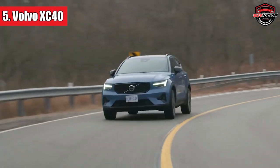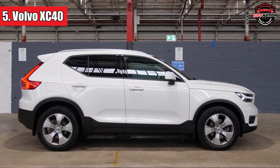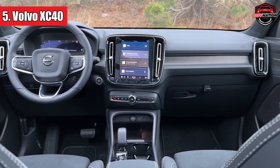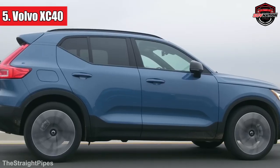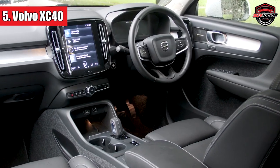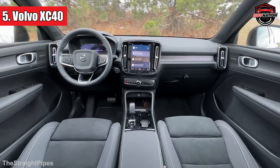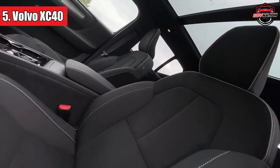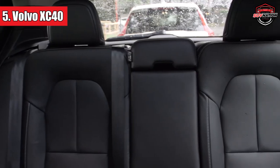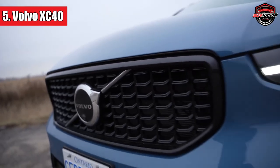Number 5: Volvo XC40. The Volvo XC40 doesn't just walk into the room — it elegantly strides, capturing attention without even trying. This compact SUV doesn't scream luxury; it whispers it. The XC40 ensures you travel with sophistication and safety, because, well, it's a Volvo. The B3 2.0-litre petrol engine doesn't just purr — it sings. Inside, it's a sanctuary, with seats that might give your favourite armchair a run for its money. It's the reliable friend you call at 2am, knowing it will always be there.